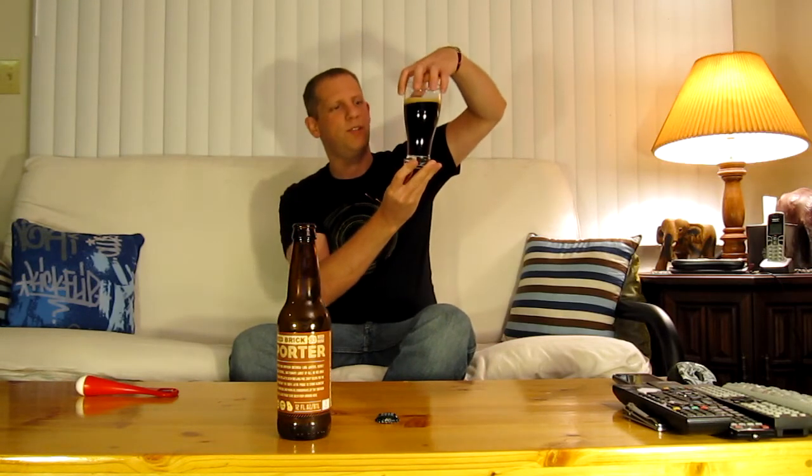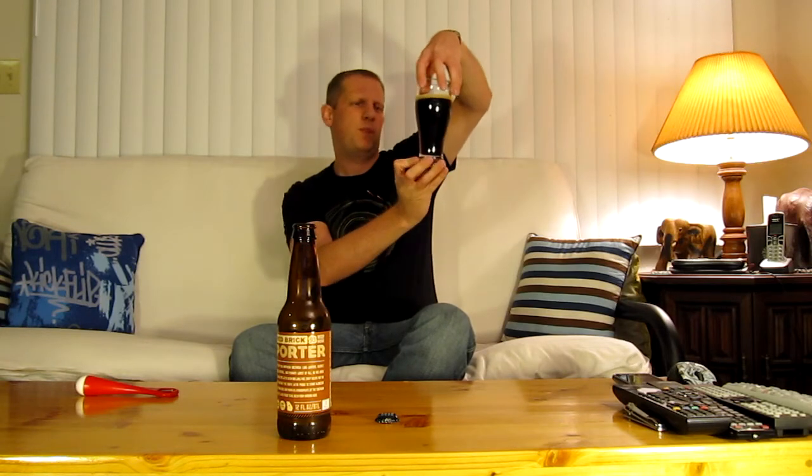This is not completely black — it's sort of a very, very dark ruby color. Very small head on it, not much head to it.